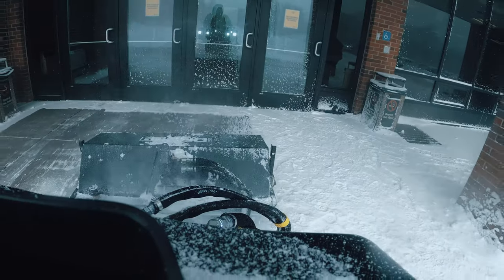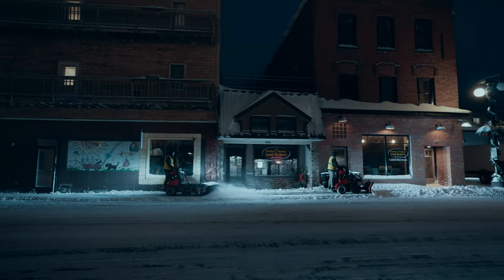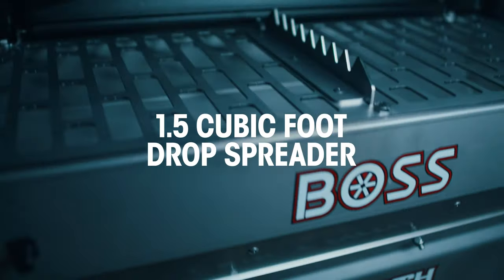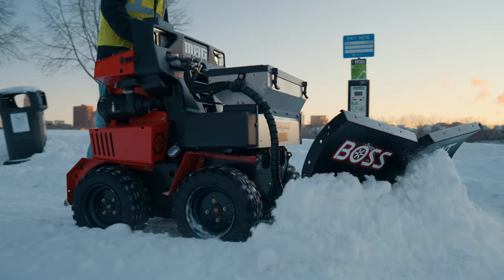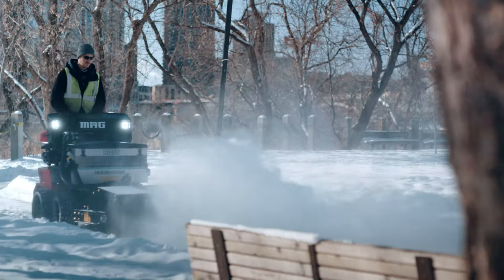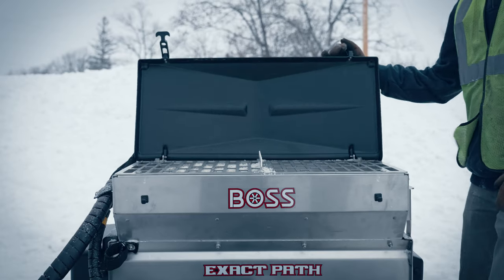The 48-inch broom with long-lasting bristles works in forward or reverse, and can be used to clean doorways and entrances with ease. It's optimized for lighter weight, balance, and wear resistance, so you can handle the job in any season. The SR MAG can be outfitted with a proven Exact Path 1.5 cubic foot drop spreader designed to minimize contact of icing materials with the vehicle and maximize contact with the ground. The Exact Path spreader features a bag splitter for easy loading and a cover that folds back to block salt from falling on the engine area.